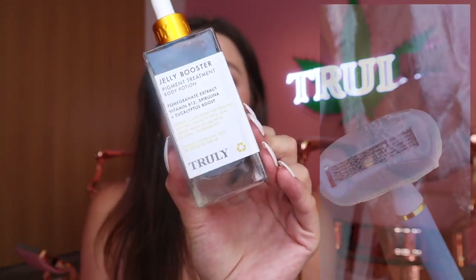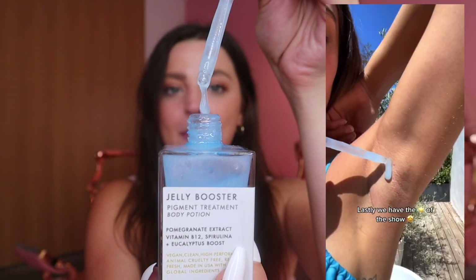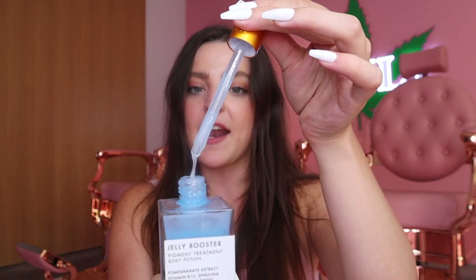The next product in our bundle is our Jelly Booster Pigment Treatment, a body serum that is key for really brightening your pits. I put a few drops on my pits — it has amazing skin brightening ingredients like pomegranate extract, vitamin B12, spirulina, and eucalyptus. I use this two times a day and have seen amazing results; it helps brighten underarms and fade acne scars. I put a few drops on and wait for it to fully absorb before the final step.